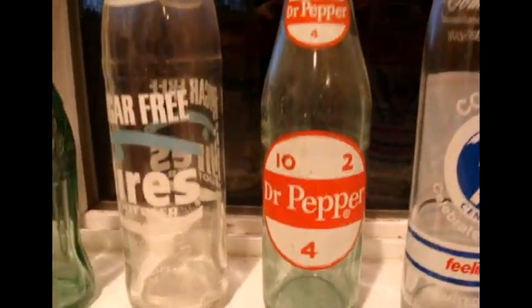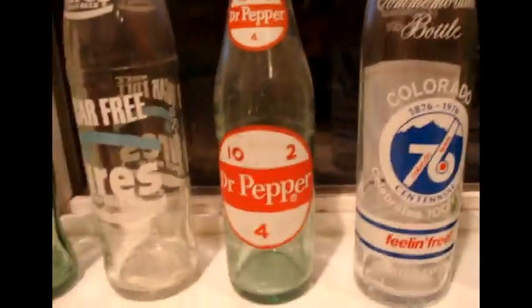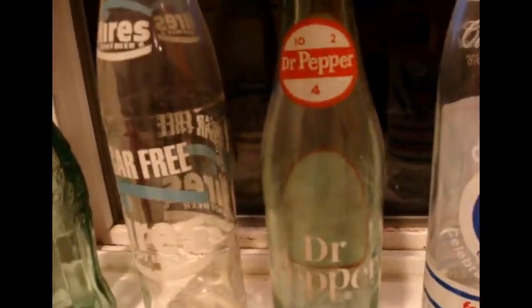I'm sorry the light is not too good tonight. This is a vintage, probably 50s, Dr. Pepper — that's pretty cool. I'm not sure where it's bottled out of. We'll take a look at the back — it doesn't say. There's the Dr. Pepper label. I just wanted to keep these on the windowsill.